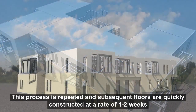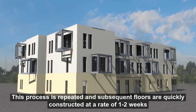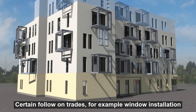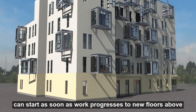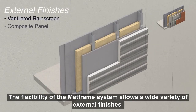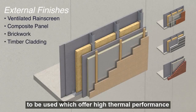This process is repeated and subsequent floors are typically constructed at a rate of one to two weeks. Certain follow-on trades, for example window installation, can start as soon as work progresses to new floors above. The flexibility of the MetFrame system allows a wide variety of external finishes to be used which offer high thermal performance.